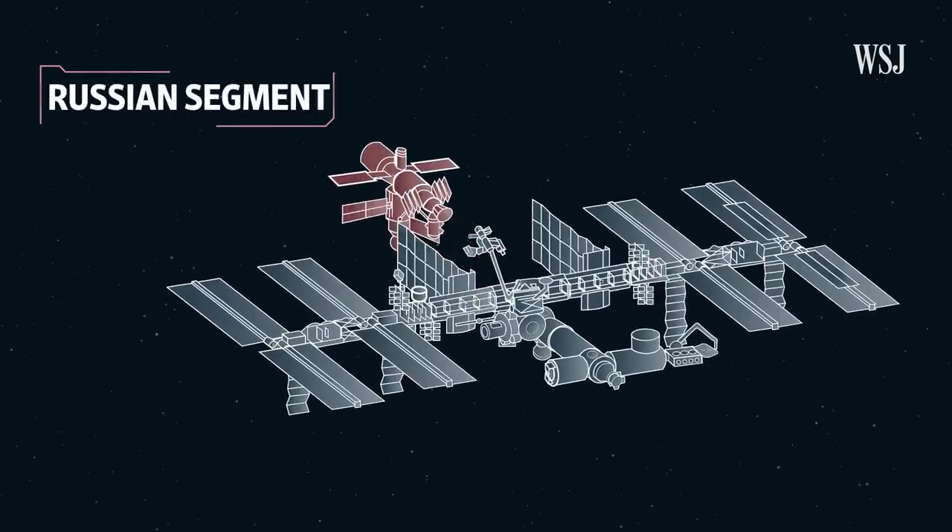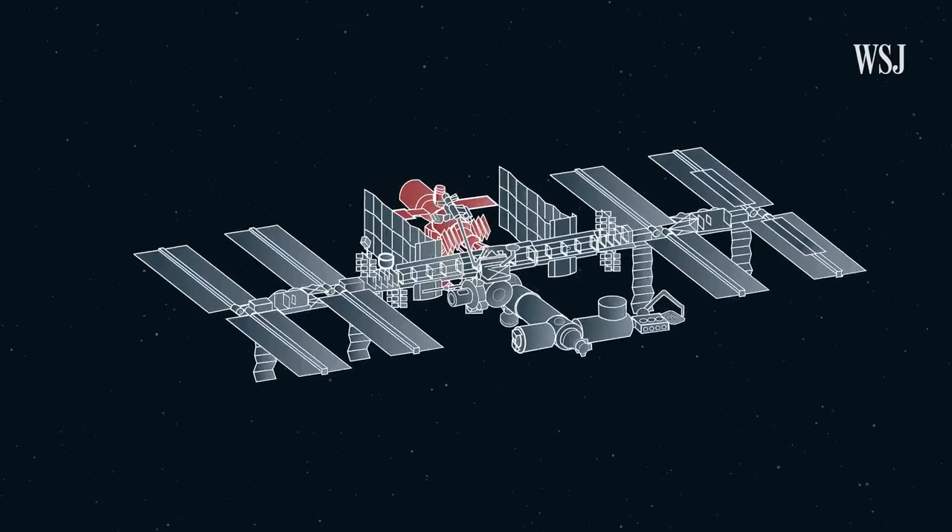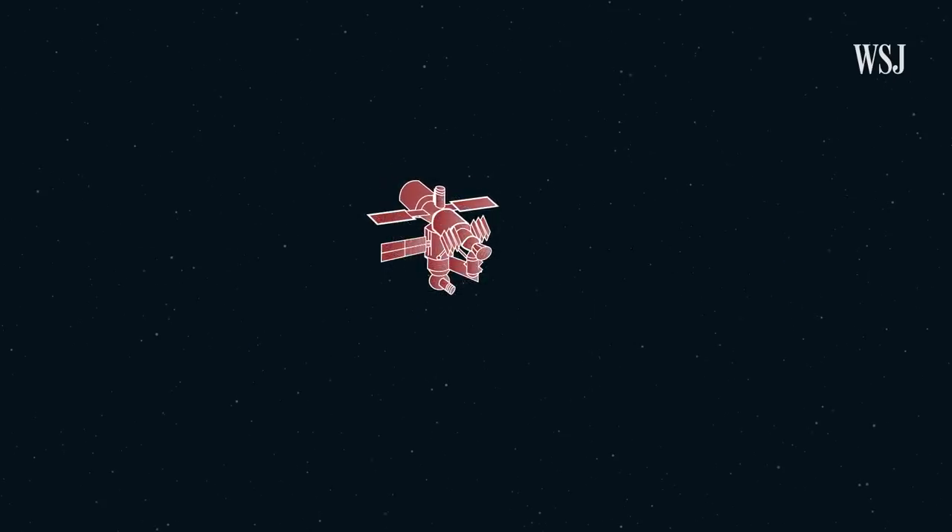The space station is composed of a Russian segment and the American segment. It's dependent on both the Russian side and the U.S. segment to operate correctly. So what does Russia currently provide for the station?